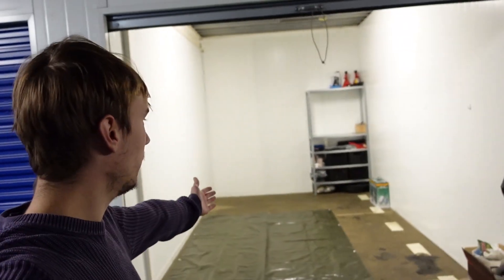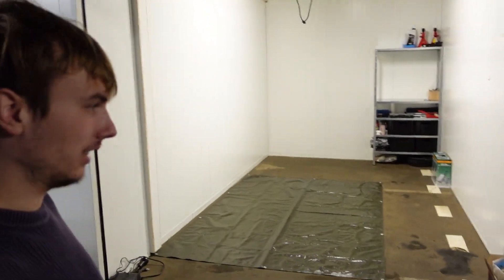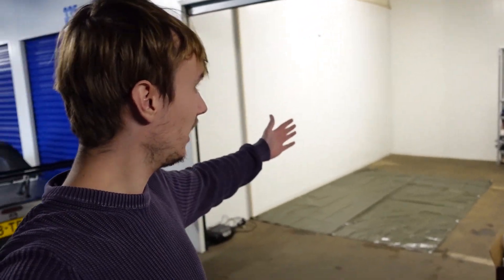Volgens mij was het best wel nice. Dat kan ik heel mooi editen en zo. Met haar goed doen, dat is ook belangrijk natuurlijk altijd. Maar dit is mijn garagebox. En het is 15 vierkante meter. Niet super groot, maar het is wel binnen. En dat is het enige wat telt.